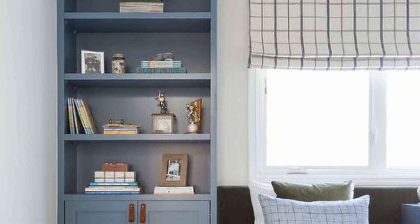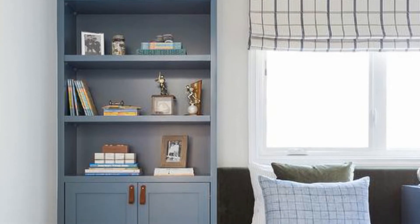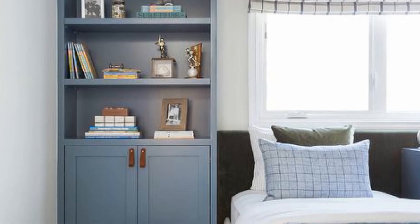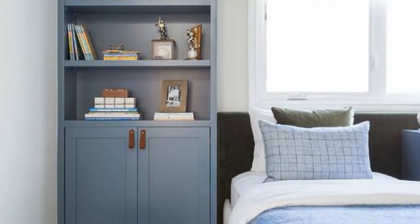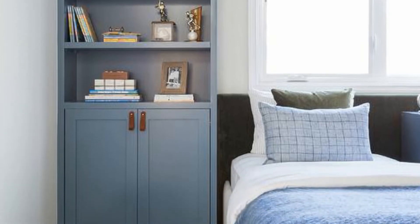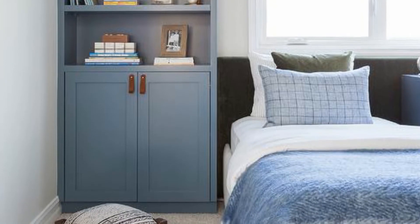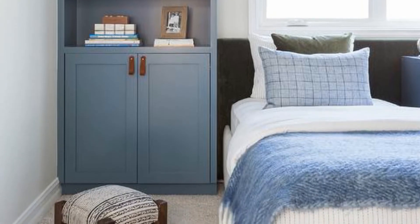8. Blue built-in cabinets fitted beneath blue shelves are lit by a white picture light and placed in a shared boys' bedroom beside a white velvet twin bed. The bed is finished with a moss-green headboard matching a moss-green pillow layered behind a blue pillow, as a window is covered in a white and black plaid Roman shade.